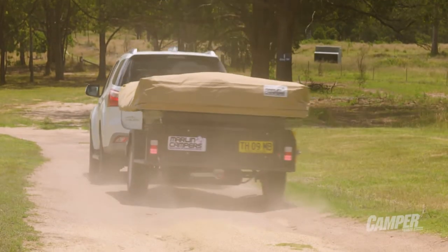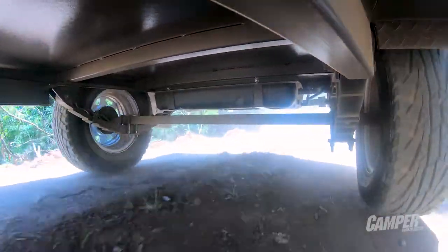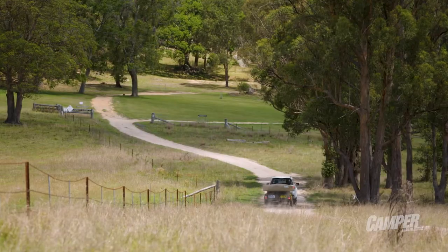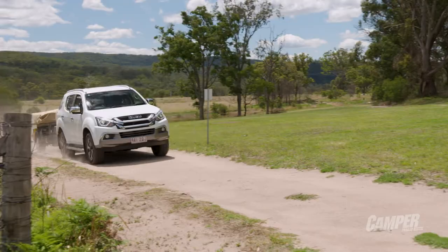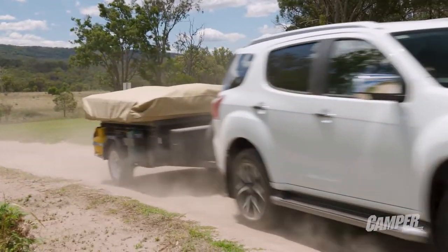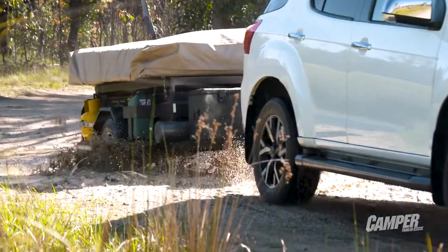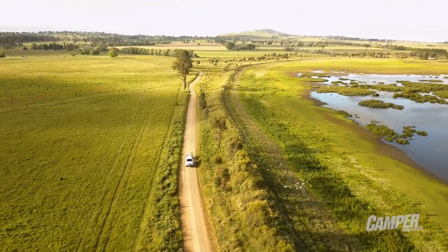One of the things we just love about the simplicity of Marlin campers is how they keep the weight down, meaning your tow rig doesn't have to be a beast. With a 750 kilo ATM you could tow this with almost anything. We used a 4x4 Isuzu MU-X, a popular seven-seater that will pull the Explorer to remote camps with ease and return great fuel economy of around 10 litres per 100 kilometres.